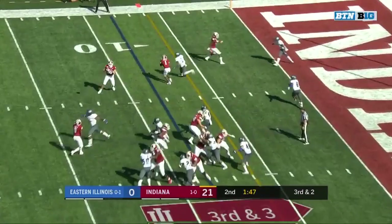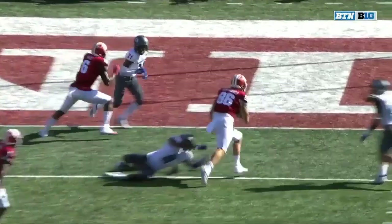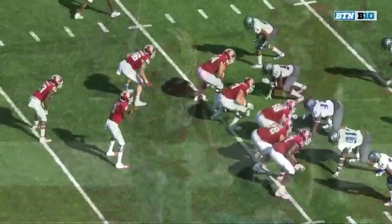Just a little run fake, and he has a decision to hand the ball off or throw it outside to Peyton Hendershot. That's Michael Penix who has the decision to do that. Less defenders outside. Kalen DeBoer, the offensive coordinator, with tremendous compliments for Peyton yesterday.